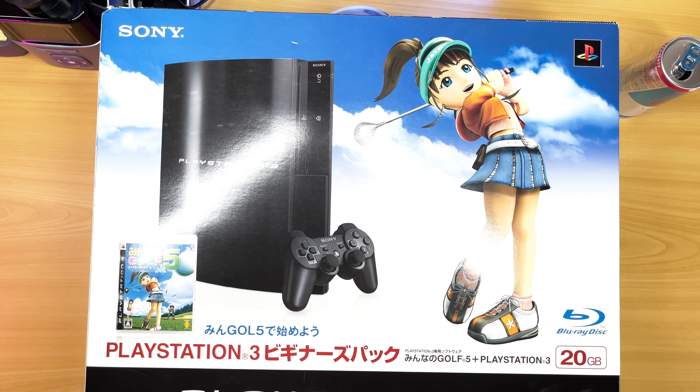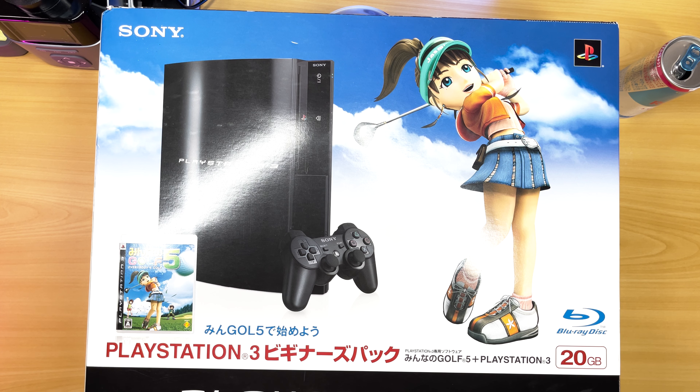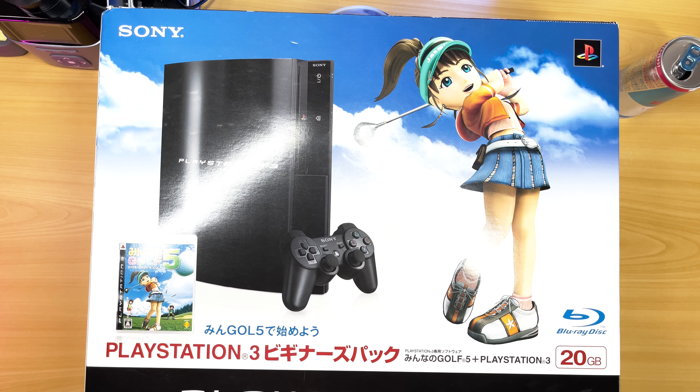It evidently did not sell very well for a few reasons: the price difference wasn't huge, and it's actually missing a bunch of features the 60 gig had. Most notably, it's not chrome — it's all black, which actually looks kind of cool. It also has no Wi-Fi and no card reader. The 60 gig has a card reader up in the front, which isn't included here. This is 2006, so it was almost acceptable not to include Wi-Fi — the launch Xbox 360 didn't come with Wi-Fi either.